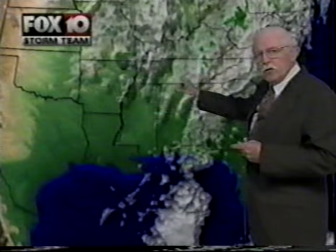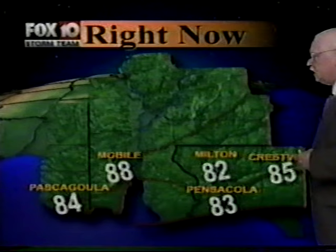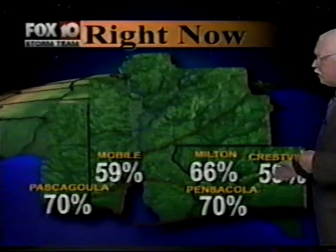Humidity is at 68%. On satellite, we've got some severe weather coming out of Oklahoma rolling across Missouri into the Ohio River Valley, from western Kentucky through Illinois, Indiana, and Ohio. Rain showers have occurred today across central Tennessee and down into north Alabama, as well as showers streaming from the Gulf across the panhandle of Florida through eastern Alabama into western Georgia. We'll get a few hit-and-miss showers overnight. Currently it's 88 degrees at the airport in Mobile, 84 in Pascagoula, 82 in Milton, 85 in Crestview. Humidity ranges from 59% in Crestview to 70% at the Naval Air Station and in Pascagoula.